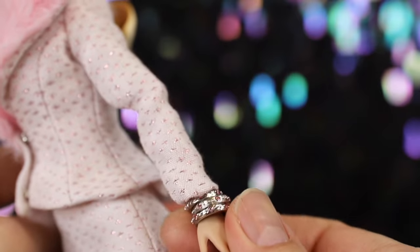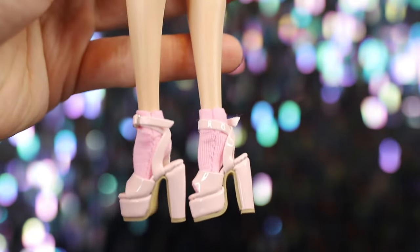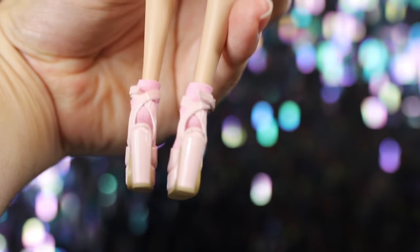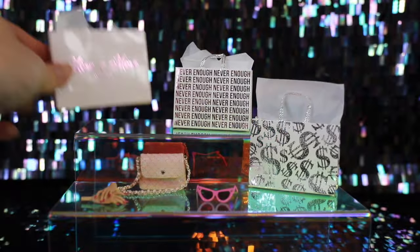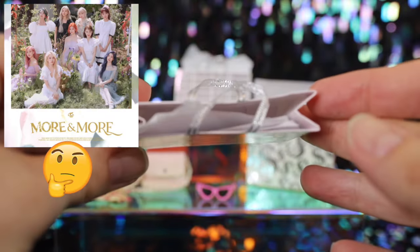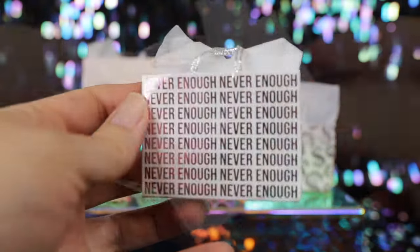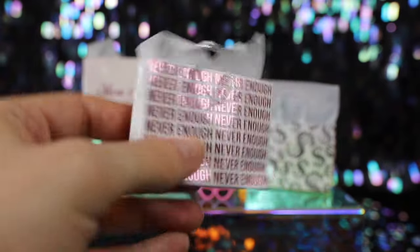Poppy wears cute pink socks paired with strappy wedge sandals with ankle buckle details. As you'd expect, this Poppy is not one to skimp on accessories. Her first paper shopping bag is light pink, reading 'More and More' in metallic lettering with silver handle straps and parchment paper inside. The second bag is a similar shade of pink with metallic text reading 'Never Enough' repeated throughout.